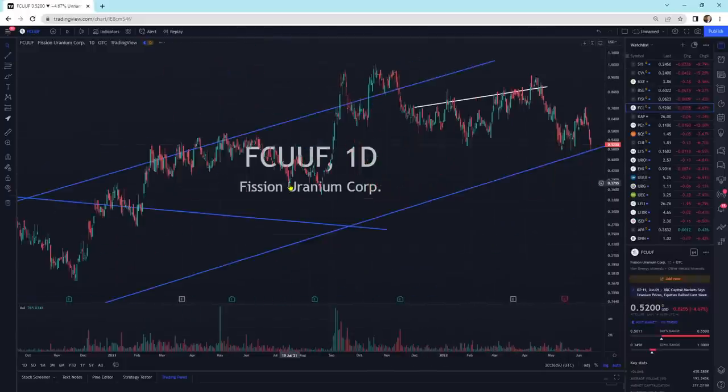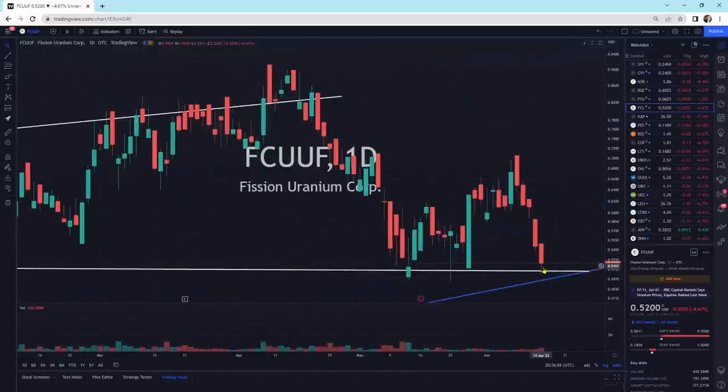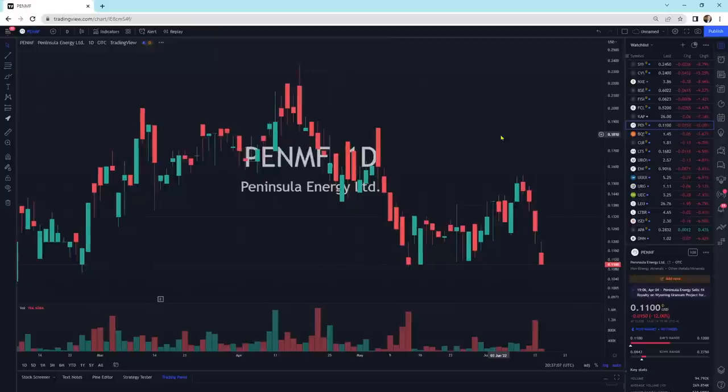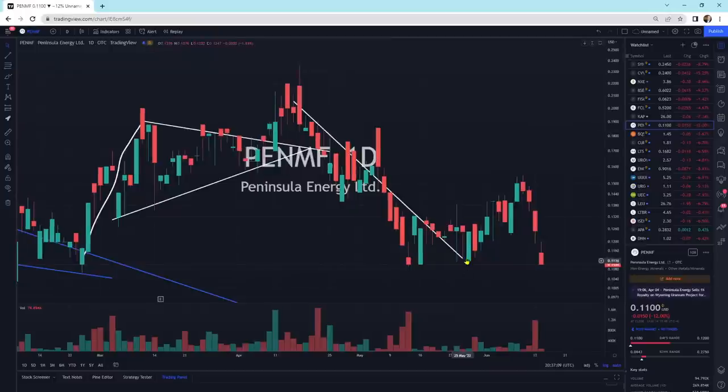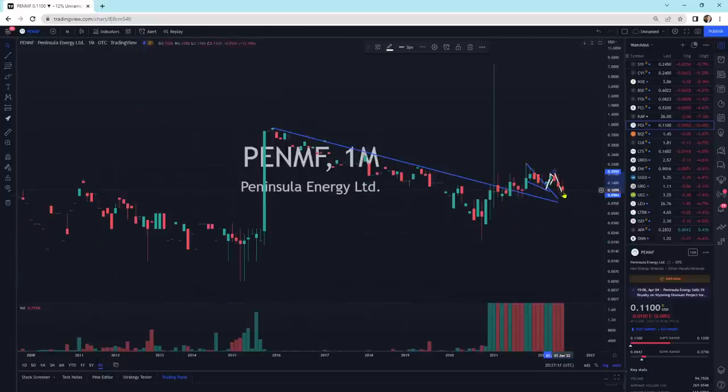Fission Uranium — we've got some support going across here. We're right at that support line. We'll see if that support line holds — putting a little wick at the bottom. Kazatomprom — large selling pressure today to the downside. Peninsula Energy — large selling pressure today, to the downside. Bigger picture, we're right there, heading a little bit lower, but still above the trend line.